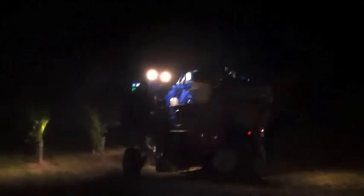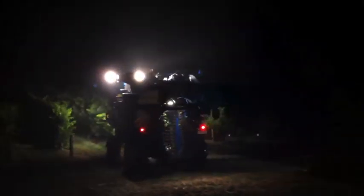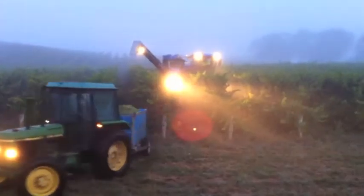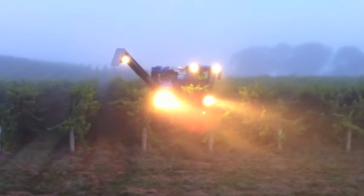Hi everyone, Simon Wicks here. Welcome to our March 2012 Vintage Update. Harvest has been underway for a couple of weeks on and off now, and you can see here we're finishing off the last bit of our Sauvignon Blanc on a lovely cool misty morning at Woodside.